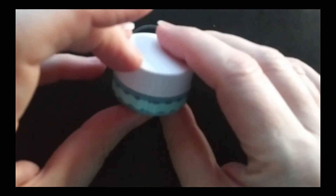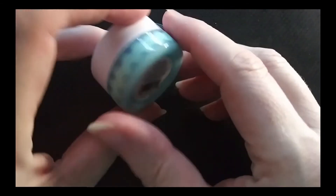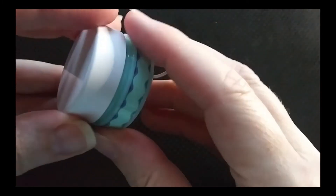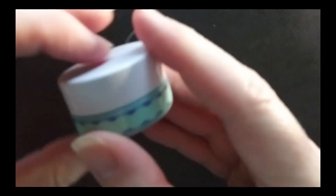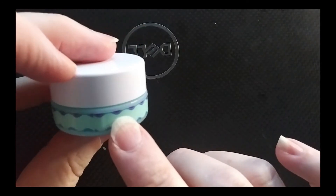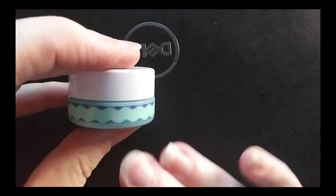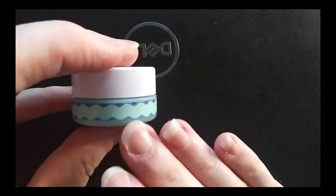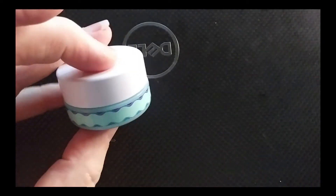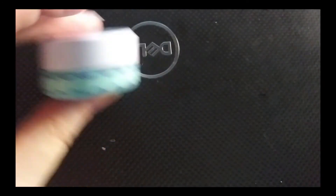Then I used up this Tarte Drink of H2O moisturizer — just a little sample size, but I did use it up completely and I would repurchase this. In fact, I have repurchased it. This is like my go-to summer moisturizer. It is a gel-like moisturizer — very cooling when you put it on, absorbs and dries down quickly. I really, really like this as a summer moisturizer and would definitely repurchase it.